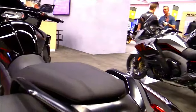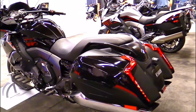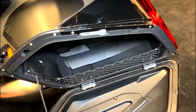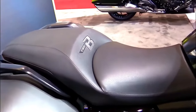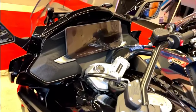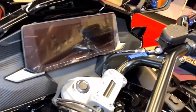Touring motorcycles are all about long-distance comfort, and the 2024 BMW K1600B excels in this department. The rider and passenger are treated to plush seats, ergonomic handlebars, and an adjustable windscreen. Cruise control, heated grips, and a comprehensive infotainment system are standard features, making those extended journeys more enjoyable.